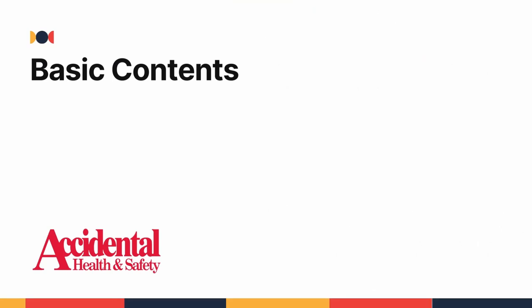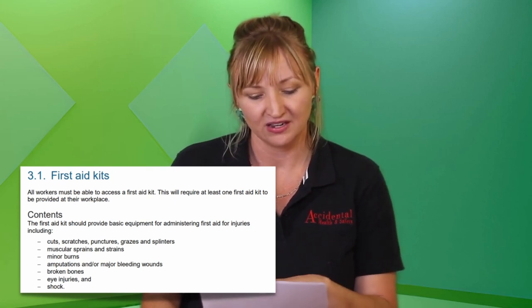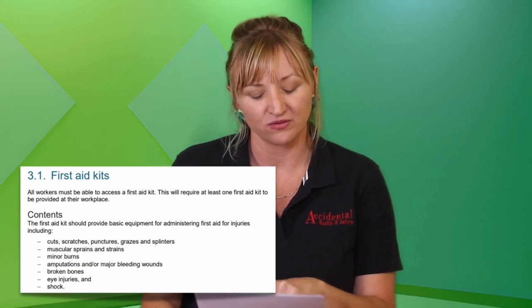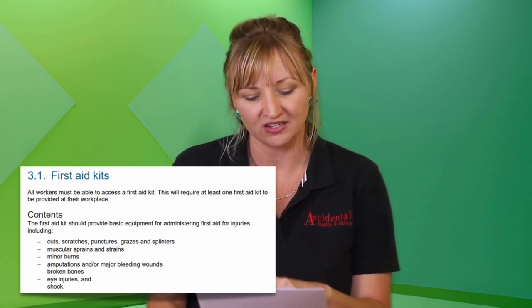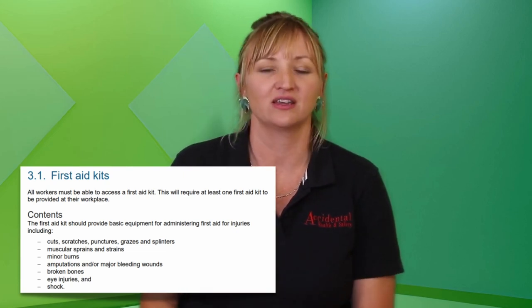The first one is basic contents. If you look in section 3.1, it lists injuries that the first aid kit should provide equipment for — items that deal with a variety of common injuries such as sprains and strains, minor burns, eye injuries, shock, and that kind of thing.